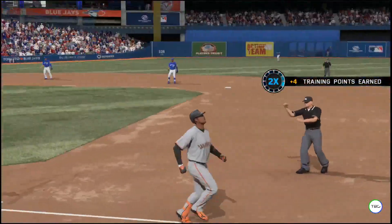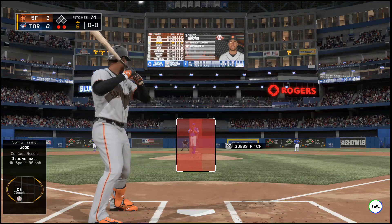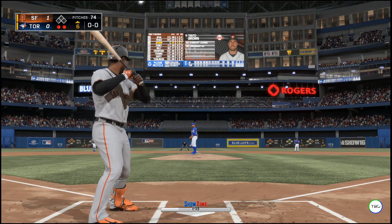Belanger scoops it up, throw in time, and the side is retired. Catfish Brown will dig in for the third time now — he struck out and bounced out in his first two trips.